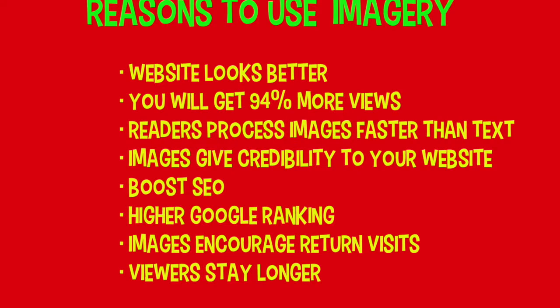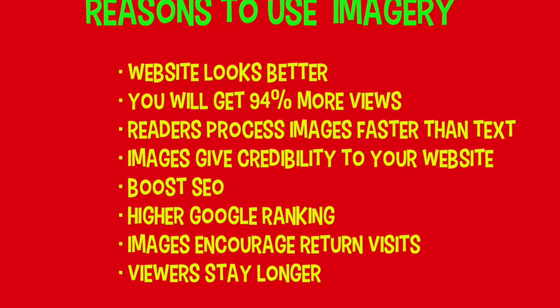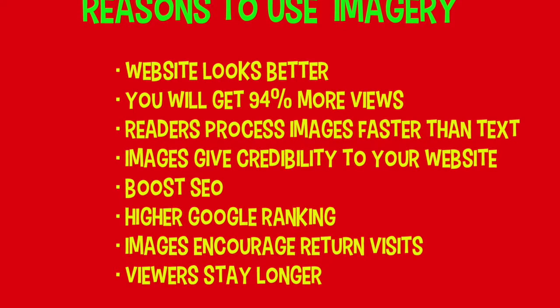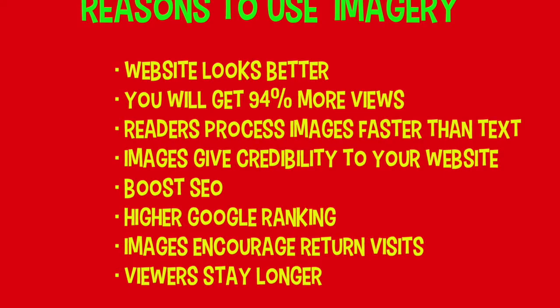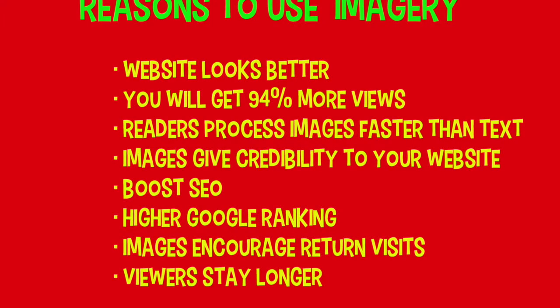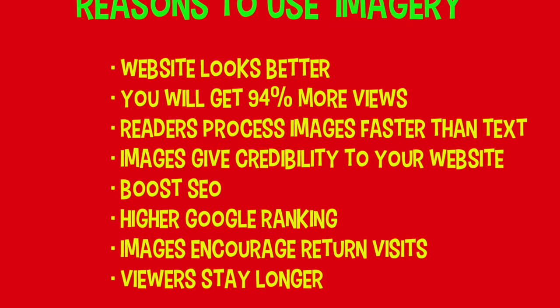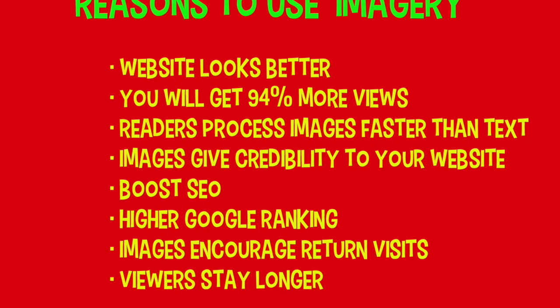We're going to be discussing SEO in another tutorial. Google will rank your website higher if you've got good images. When people see images on your website, it encourages them to come back and look for more in the future. Viewers stay on your website a whole lot longer, which reduces your bounce rate — the amount of time before they leave. You want them to stay longer. You only have a few seconds to grab their attention, and images allow you to do that.